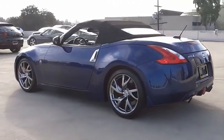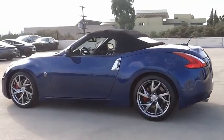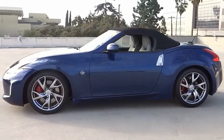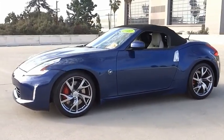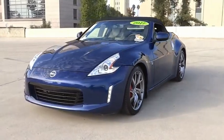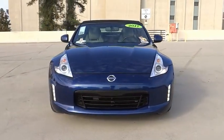Here are some of this vehicle's great options: electronic stability control, alloy wheels, brake assist, traction control, remote keyless entry, four-wheel disc brakes, speed control, rear window defroster, navigation system, and ventilated front seats.